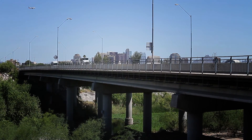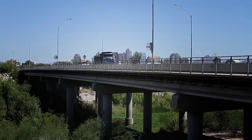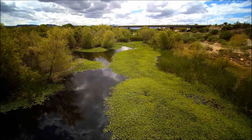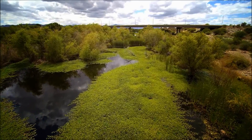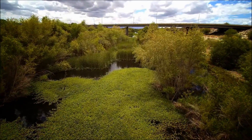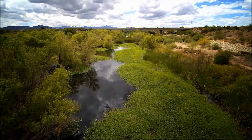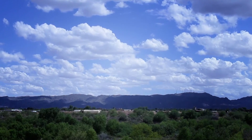In November 2005, the Rio Salado Habitat Restoration Area opened its doors to the public with 595 acres of desert river habitat. This habitat runs 5 miles across the Rio Salado from 19th Avenue to 28th Street.